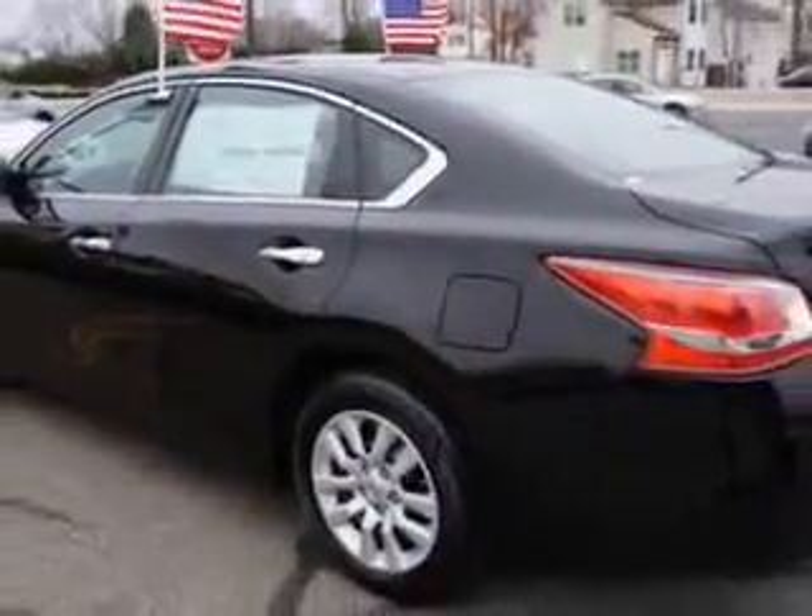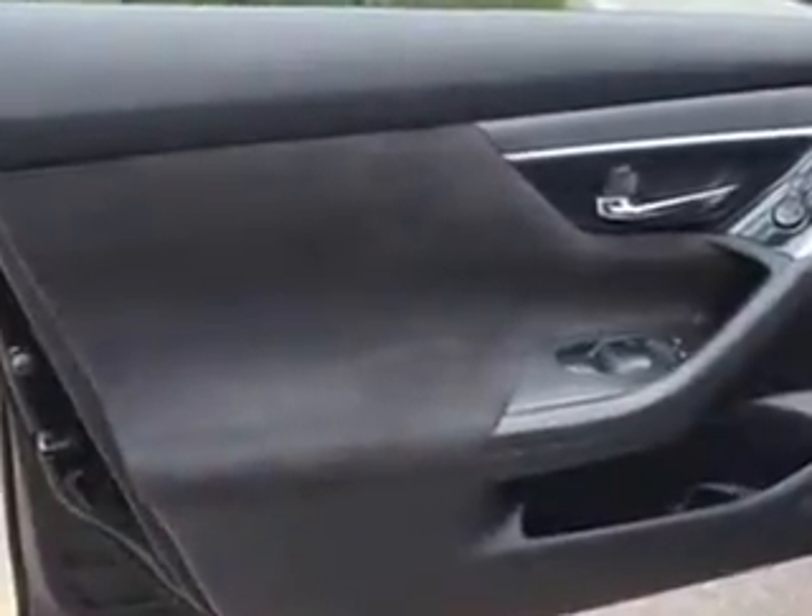And much more. Enjoy the drive and have peace of mind in this 2013 Nissan Altima. See us at Edison Nissan today.